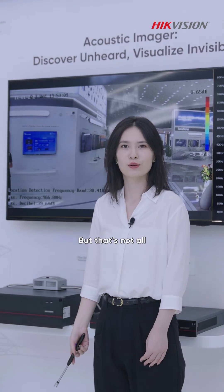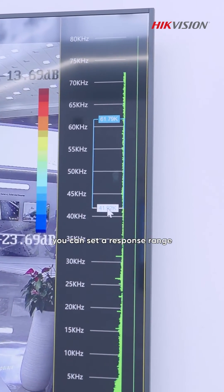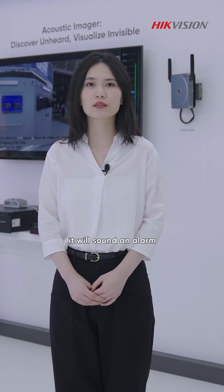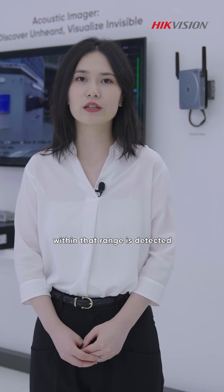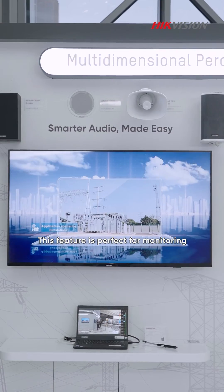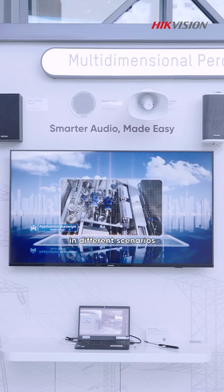But that's not all. With the Acoustic Invader, you can set a response range, and rest easy knowing that it will sound an alarm if any abnormal noise within that range is detected. This feature is perfect for monitoring and pinpointing abnormal sounds in different scenarios.